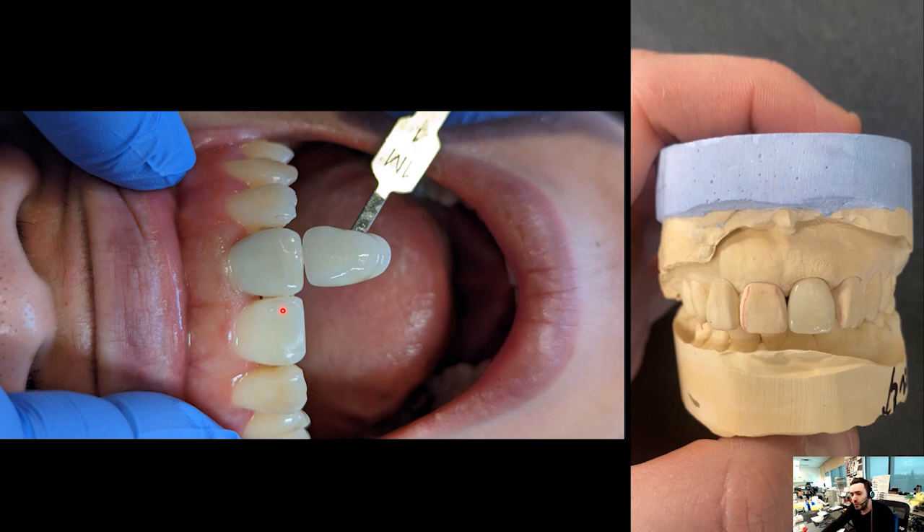The doctor tried in the crown, sent the patient home, and sent me a bunch of photos — none of which were really useful for altering or creating a new crown. So I asked her to kindly call the patient, book another try-in, and follow a video I would send her. I recorded a simple video for her and asked her to follow it: seed the crown first, apply glycerine gel, make sure there's no air trapped between the crown and the stump so that the stump's influence is properly transferred.